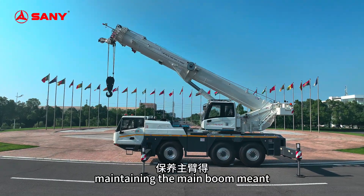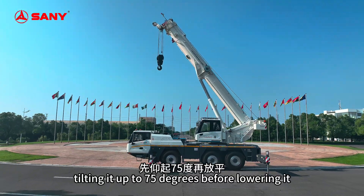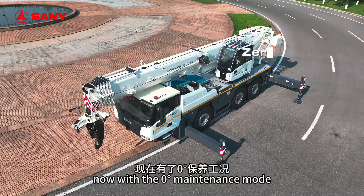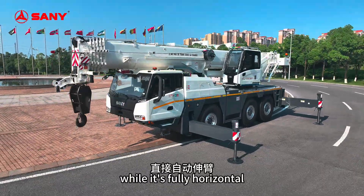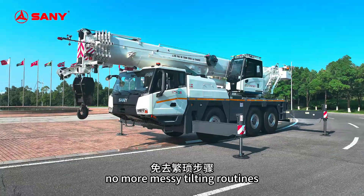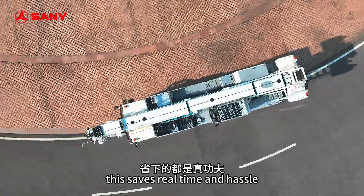Back in the day, maintaining the main boom required tilting it up to 75 degrees before lowering it. Now, with the zero-degree maintenance mode, just extend the boom automatically while it's fully horizontal. No more messy tilting routines. This saves real time and hassle.